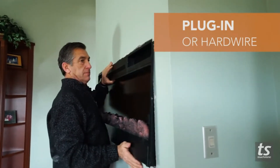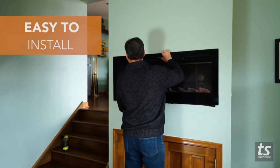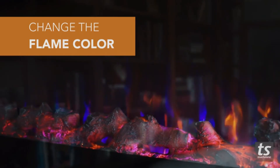This electric fireplace insert can fit flush and perfectly into the wall after a simple in-wall installation. If you're looking for that contemporary look without the mess, the fireplace insert has five realistic flame settings to fit in with any ambience of any room, no matter how small.